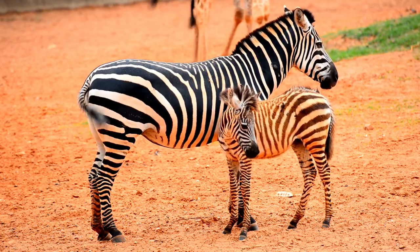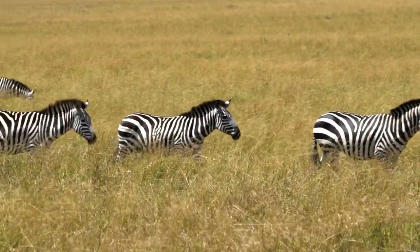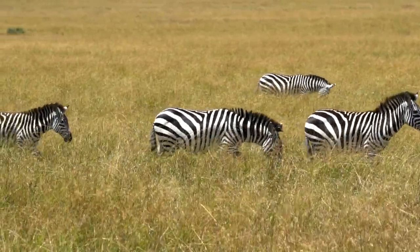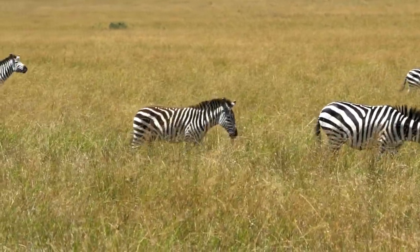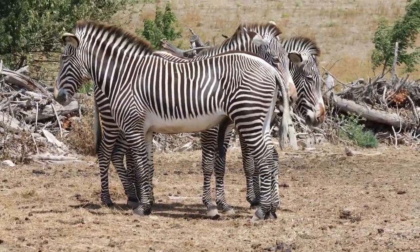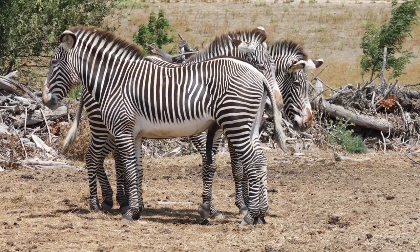The conservation status of zebras varies among species. While some populations are relatively stable, others are facing threats due to habitat loss, human-wildlife conflict, and illegal hunting.